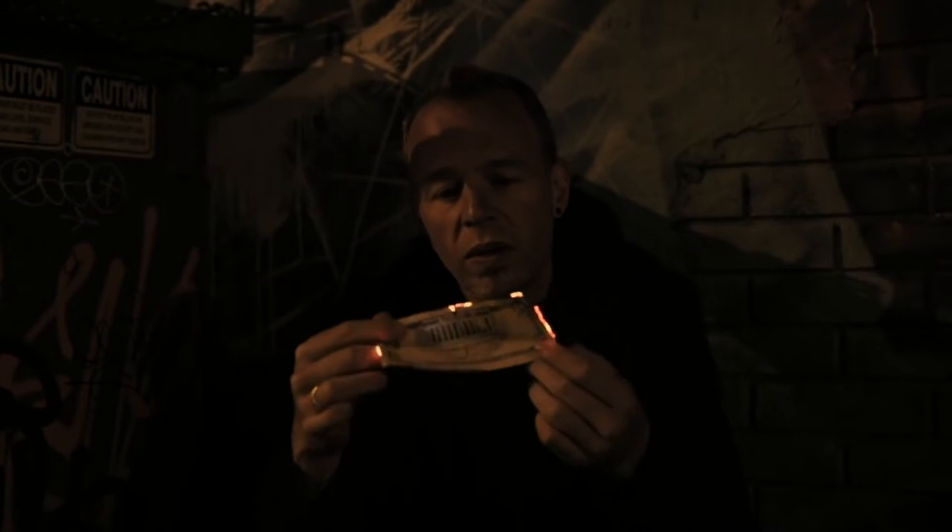So imagine this: you walk into Starbucks, super cute barista on the other side of the counter. She's asking you for a five dollar bill. You can pull it out of your regular wallet like a layman, or you can pull it out of a Pyro Wallet like a legend.